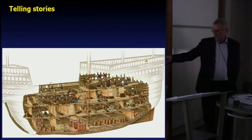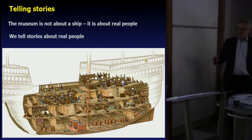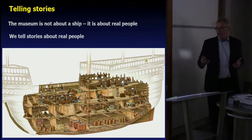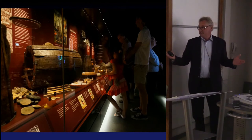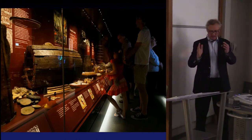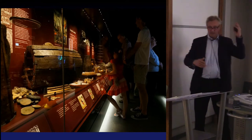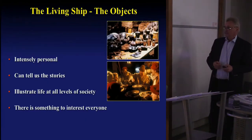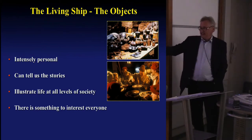We try to tell stories about all the people in the ship. On the main deck, yes, we've got guns — iron guns, bronze guns — but we've also got the carpenter's cabin, the surgeon's cabin, the navigator's cabin, and we can tell stories about these people. Our museum is not about a ship, it's about real people. But we also like to show how much stuff there was in this ship — this museum displays not just one wonderful 16th century pot, but all the stuff that was found on board, the magnitude of all this stuff.